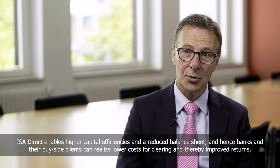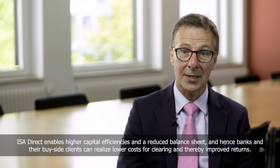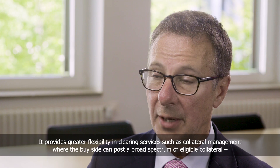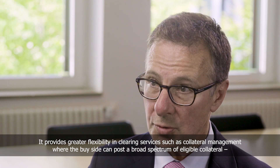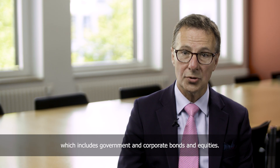ISA Direct enables higher capital efficiencies and reduced balance sheet, and hence banks and their buy side clients can realise lower costs for clearing and thereby improved returns. It provides greater flexibility in clearing services such as collateral management, where the buy side can post a broad spectrum of eligible collateral, which includes government and corporate bonds and equities.